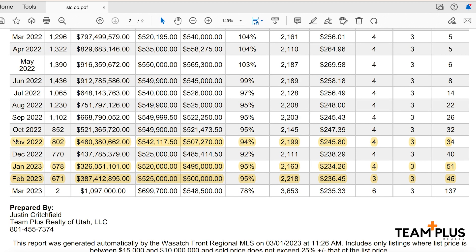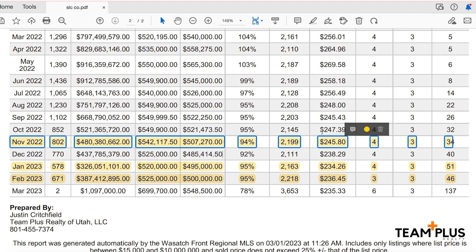We now have the data on what that does to home prices. If you go back to October of 2022, that's when we saw interest rates go into the sevens. Looking at this graph, we saw from October 2022 with an average sale price of $521,400 go all the way down to $507,000. That's a pretty big drop, and that is because interest rates went up into the sevens. You also see that reflected in December's numbers — the average price also went down.